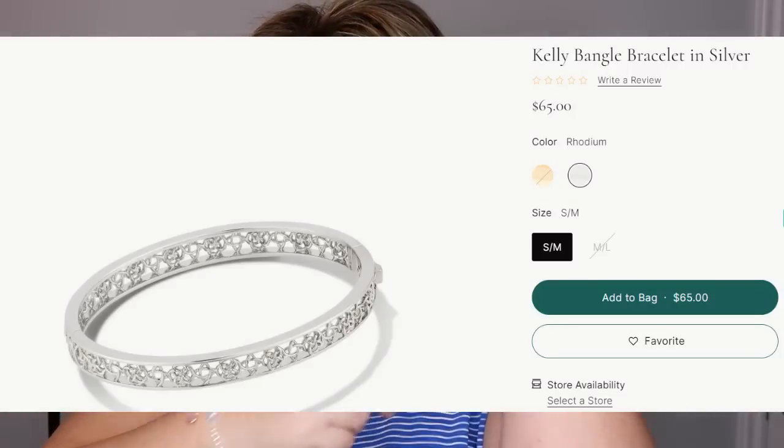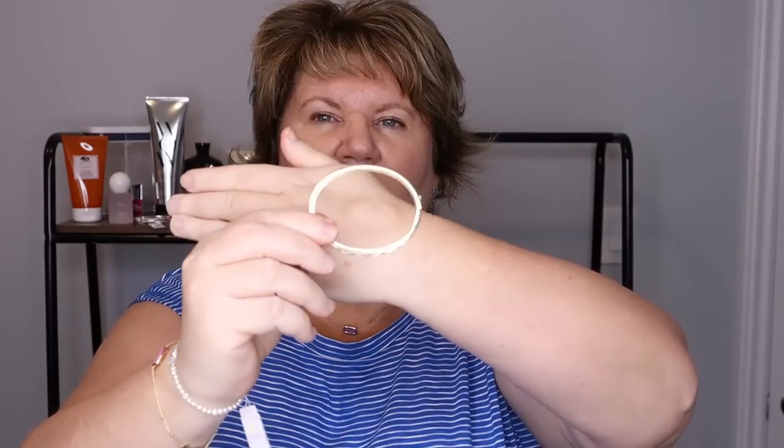I also want to show this bangle bracelet I showed last month — it does open, there's a little push thing. At first I thought there was no way it was going to fit, but it fits me fine. It also comes in silver and I really want to get it in silver — I'm hoping for a Mother's Day sale. The only complaint I have with Kendra Scott is that shipping to Canada is really expensive and very slow — it took about two weeks and I had to email them asking if my order got lost.